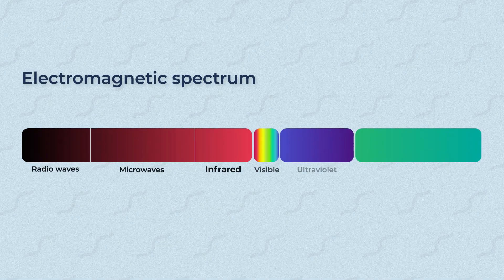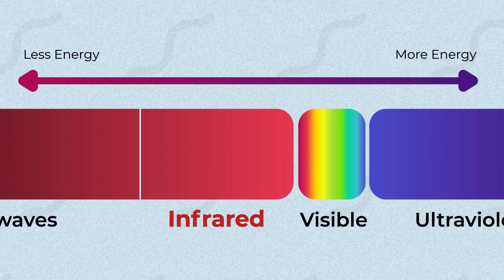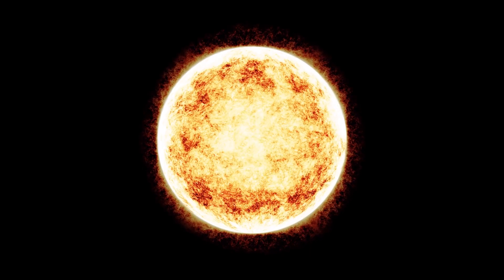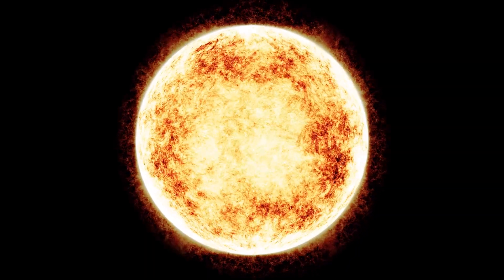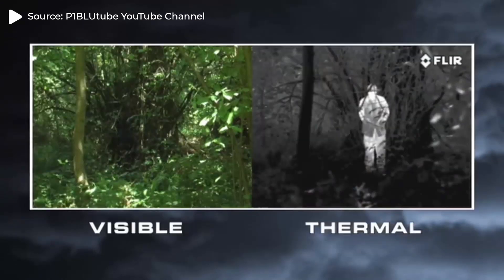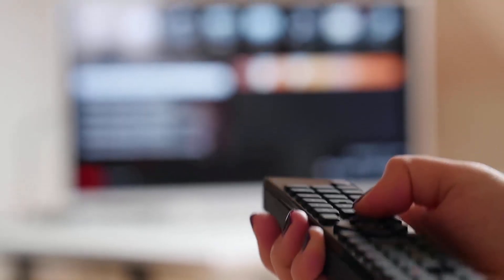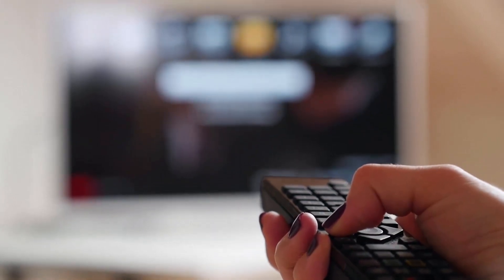On the electromagnetic spectrum, infrared light sits right next to visible light and has slightly lower energy than visible light. Infrared is all around us — sunlight feels warm because infrared radiation is absorbed by our skin and converted into heat. Even our own body heat is emitted as infrared radiation. Thermal imaging cameras help us see infrared light given off by our bodies, and you already have things in your house that use infrared, like your TV remote.